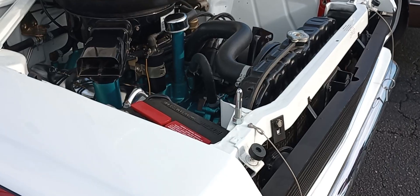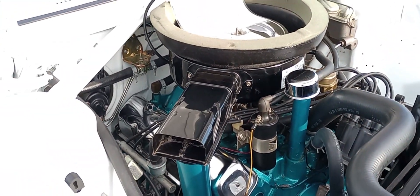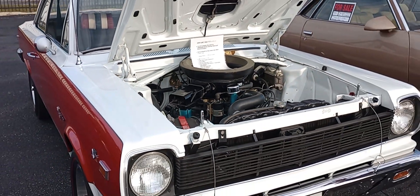And look at that crazy engine color — factory correct. Iridescent turquoise, I guess. I'm not sure what the actual name for it is, but very, very beautiful job.